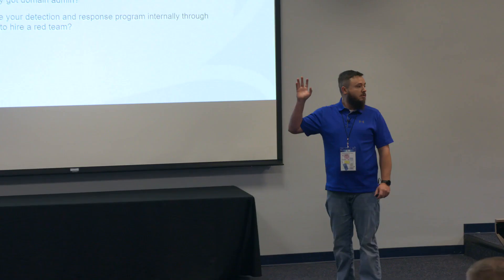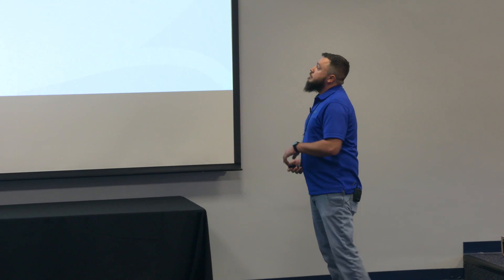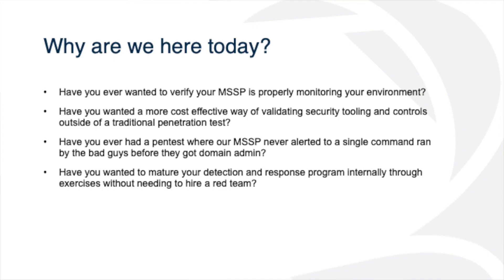So the goal is — have you ever wanted to try to verify that your MSSP is properly monitoring your environment? Sean said it during the keynote — with a particular customer, he was able to get domain admin in just a few minutes. If someone came into your environment, whether a threat actor or a regular consultant, is your SOC going to alert you if they drop somebody into domain admins? And how long is it going to take to get that alarm?